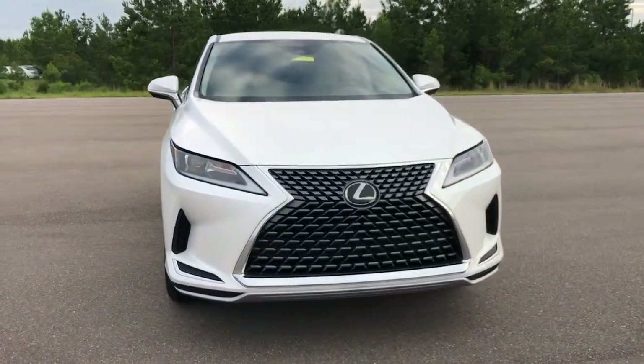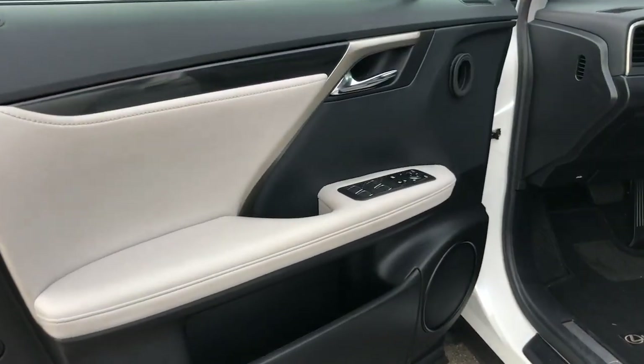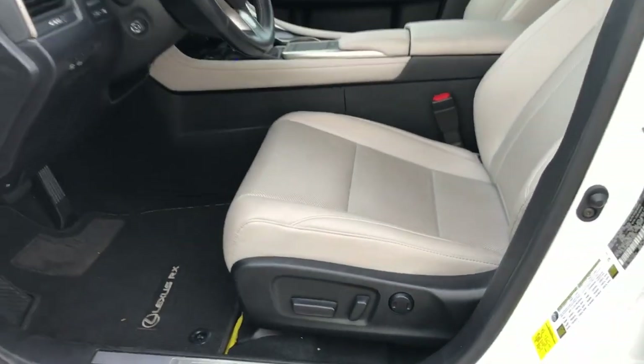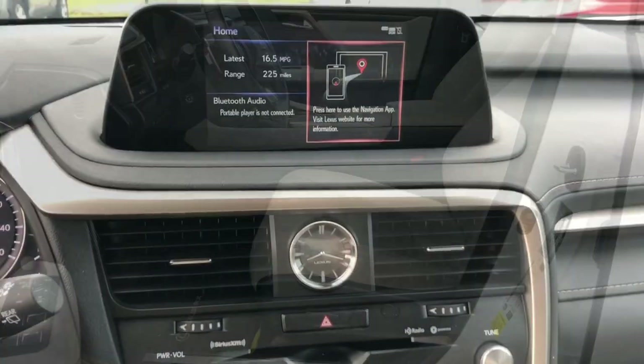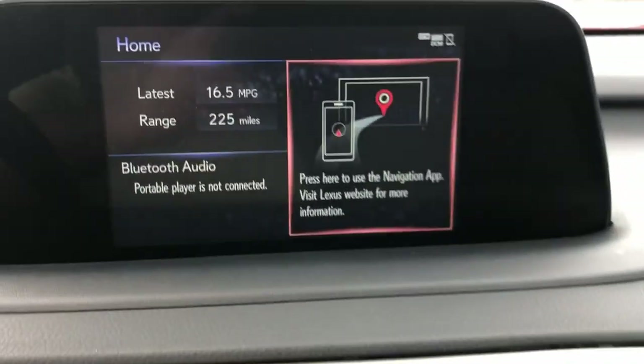The following are some of this vehicle's highlighted options: Intelligent Auto On-Off High Beams, Pre-Collision System, Lane Departure Warning, Keyless Entry, Backup Camera, Woodgrain Interior Trim, Satellite Radio, Power Passenger Seat, Power Lift Gate, and Keyless Start.